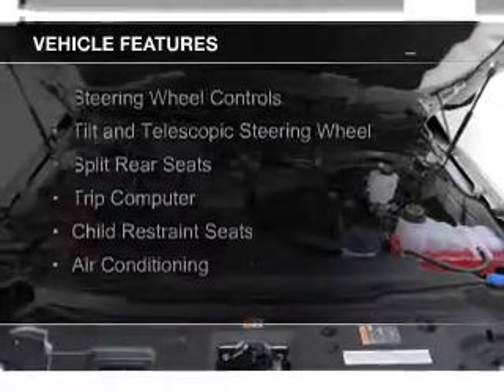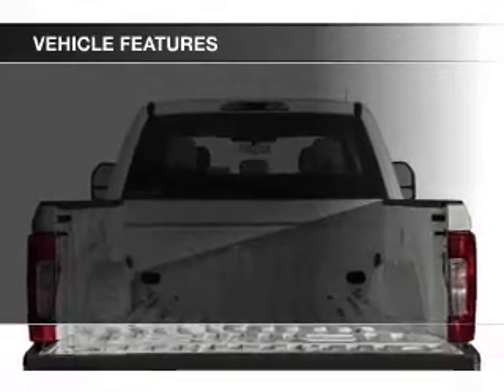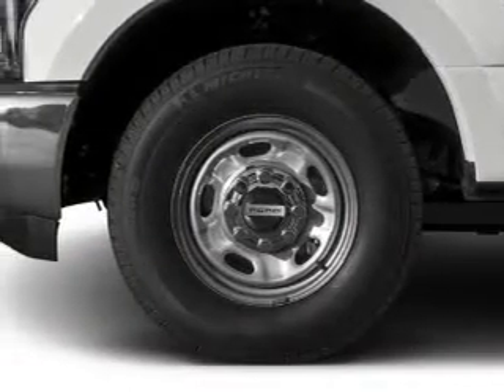The features include steering wheel controls, a tilt and telescopic steering wheel, split rear seats, a trip computer, and child restraint seats.